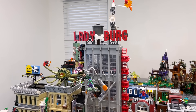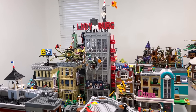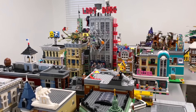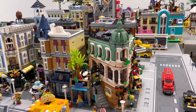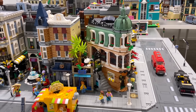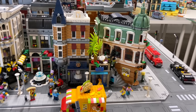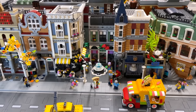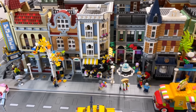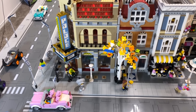Hey everyone, welcome back to my channel! I'm Emily, and today we're going to be taking a close look at the downtown area of my LEGO city. We've made a ton of progress and added quite a few new modulars since the last city update a few months back, including the 2022 modular — the Boutique Hotel — right on the corner. We've also made a ton of progress on the road plates and adding more character with minifigure placement and vehicles.